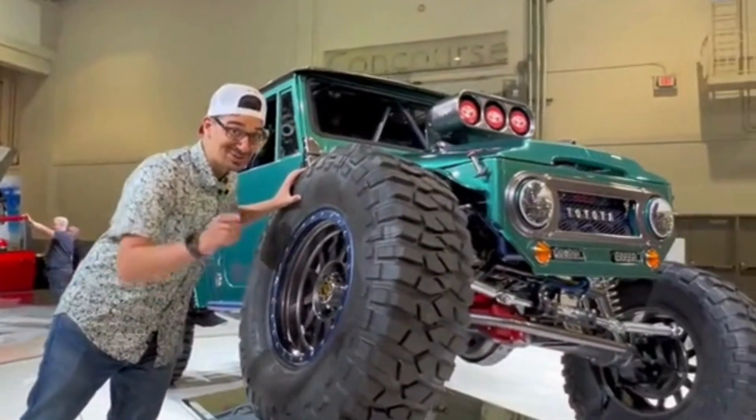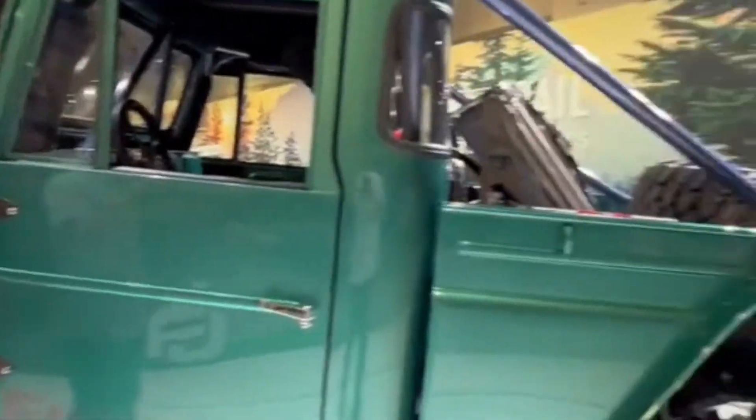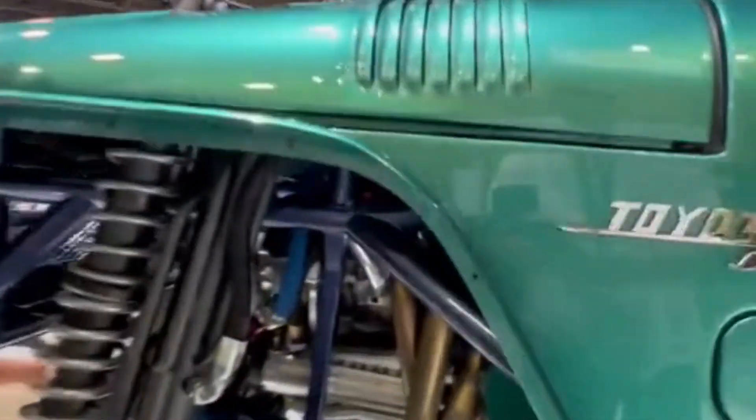This right here is the FJ Bruiser, and this truck is unstoppable. It's a 1966 FJ Cruiser pickup truck. Starting under the hood is a NASCAR V8 that makes 725 horsepower.